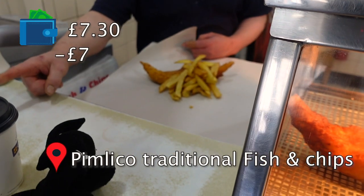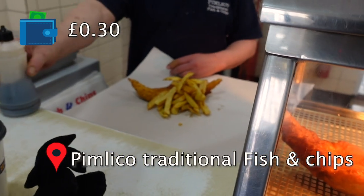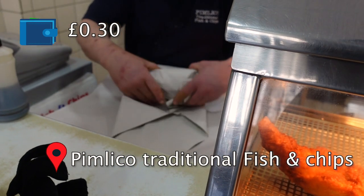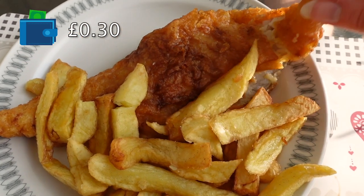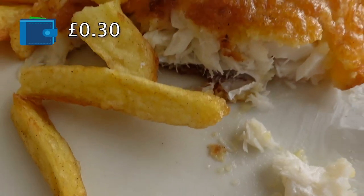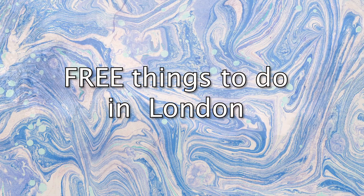I literally haven't met a single person visiting London who doesn't want to have fish and chips, so I'm going to take you to one of the best fish and chips places in London that's within our budget — and that's how I'm going to blow all my budget. Little did I know that for seven pounds I couldn't get fish and chips; my budget was only enough for the fish. But they were so kind that they still gave me some chips. I was left with only 30p.